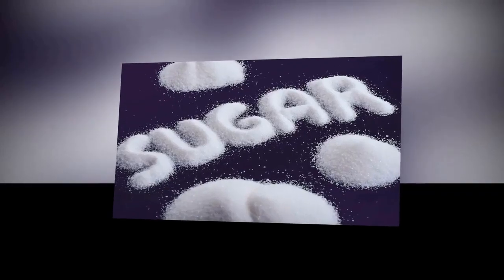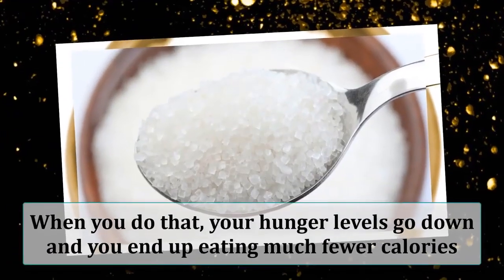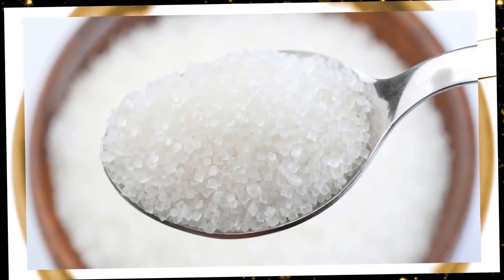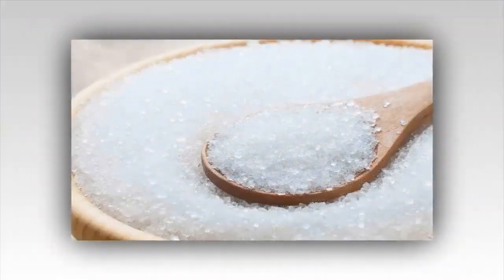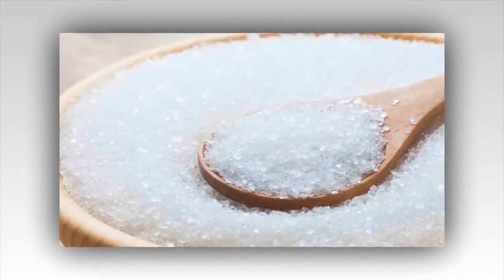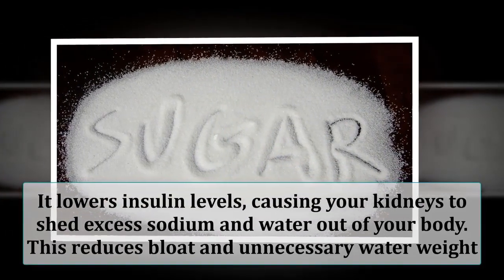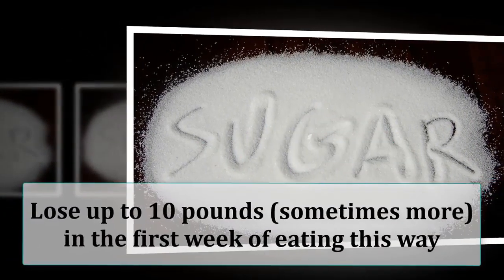The most important part is to cut back on sugars and starches. When you do that, your hunger levels go down and you end up eating much fewer calories. Instead of burning carbs for energy, your body starts feeding off of stored fat. Another benefit of cutting carbs is that it lowers insulin levels, causing your kidneys to shed excess sodium and water out of your body.